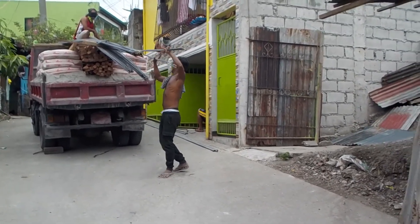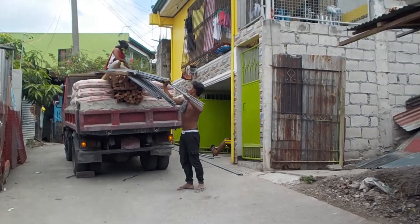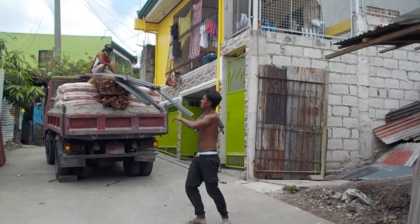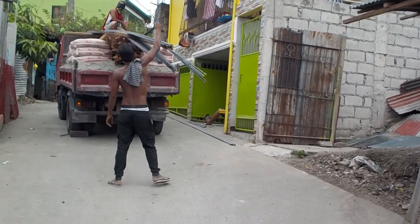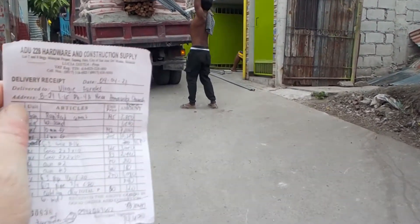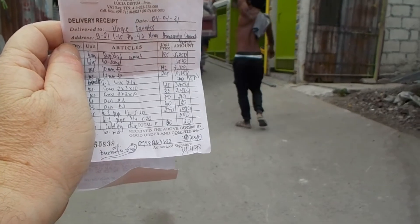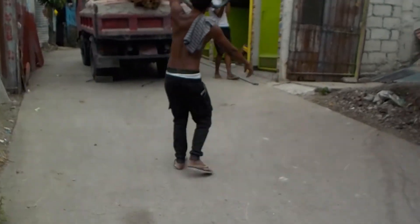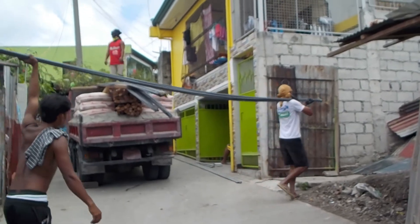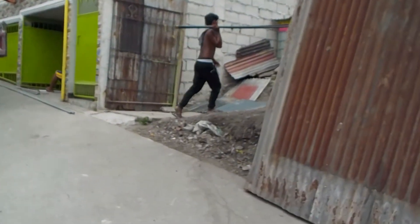I had to start this one over after an interruption. It's Saturday, April 4th — just got the first delivery of the construction materials for the duplex next door. Here's the receipt: 34,470 pesos for this first shipment. Looks like rebar, concrete, sand, cocoa lumber is what they ordered.